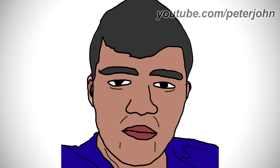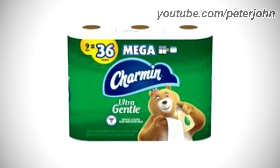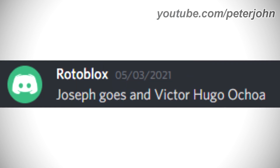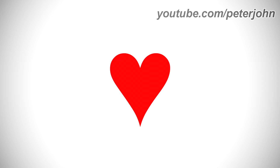Hey guys, it's your boy, Peter John. Welcome to episode 368 of Logo History. Today I'm going to talk about Charmin Essentials, Charmin Ultra Gentle, Victor Hugo Ochoa, and Joseph Goes. Charmin Essentials and Charmin Ultra Gentle were requested by Reed Ring Off on my Discord server, and Victor Hugo Ochoa and Joseph Goes were requested by Rotoblox on my Discord server. Check out their channels by clicking on the cards above. I hope you like it.